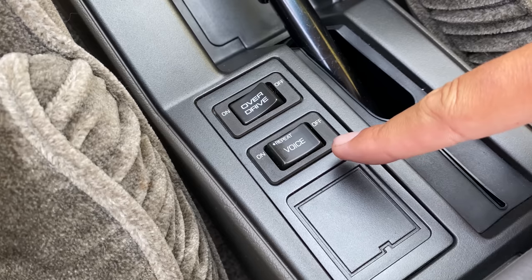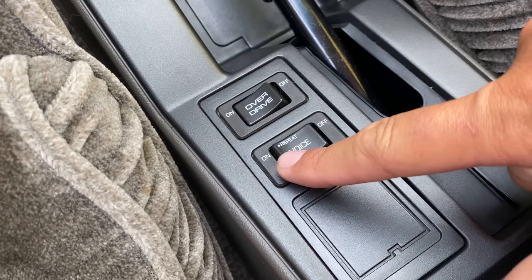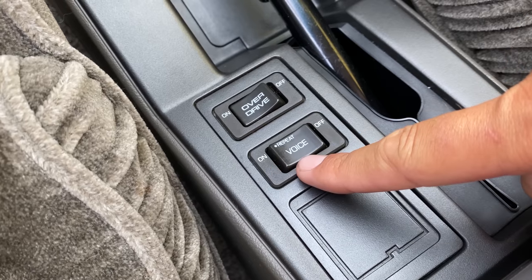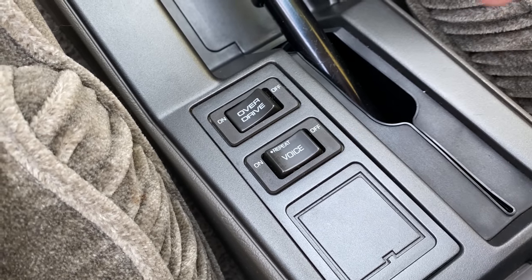The voice switch: pushed to the right turns off the voice so you don't have to hear it; pushed to the left turns on the voice and also repeats whatever it was saying before. So if you weren't sure if your fuel level was low, you press voice and it will tell you again — an interesting touch.